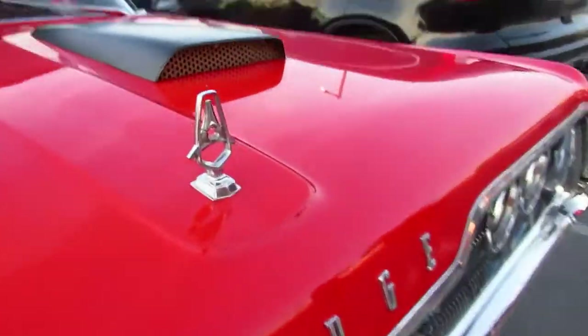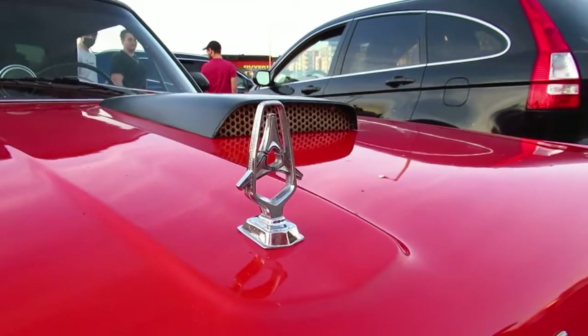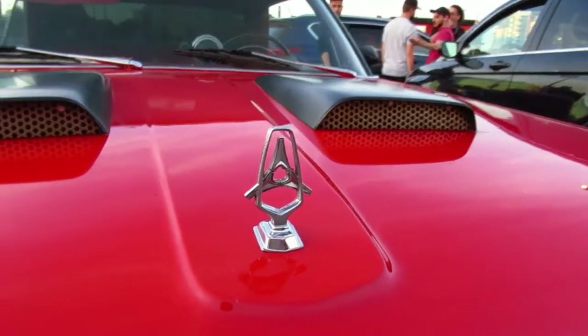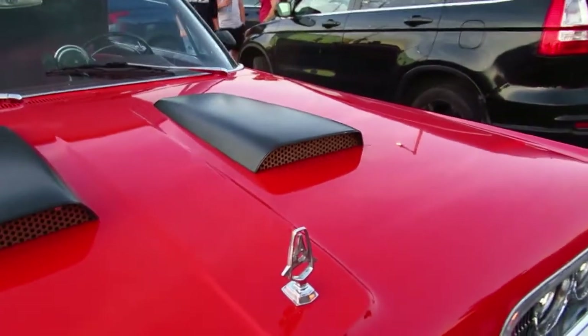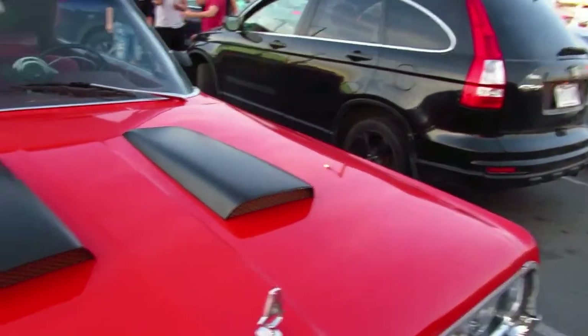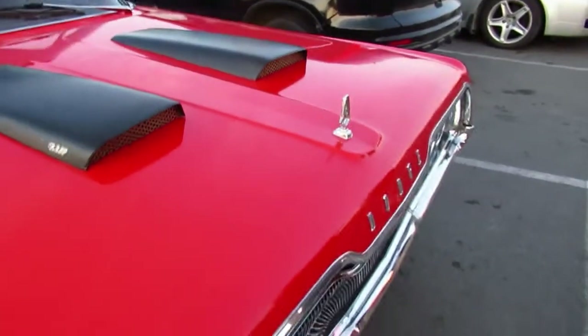You see the hood ornament here? This was called a Fratzog — it was a short-lived Dodge emblem. You can see why they did away with it, because people were like, 'What the hell is this thing?' So after that, the Chrysler Pentastar emblem — the star — became the norm.